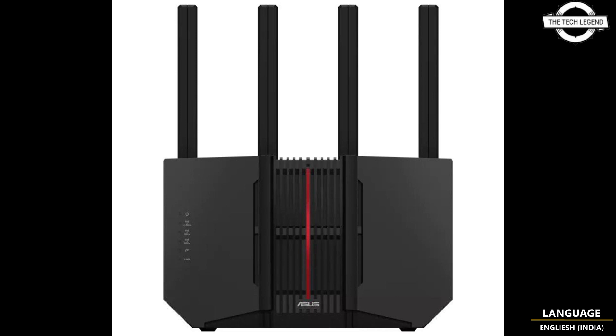The device interface options are extensive, featuring one 10 gigabit WAN port, one 2.5 gigabit WAN/LAN port, and three 2.5 gigabit LAN ports, and one USB 3.2 Gen 1 Type-A port. The USB port supports 4G LTE and 5G mobile tethering, and the router supports various wireless LAN standards.